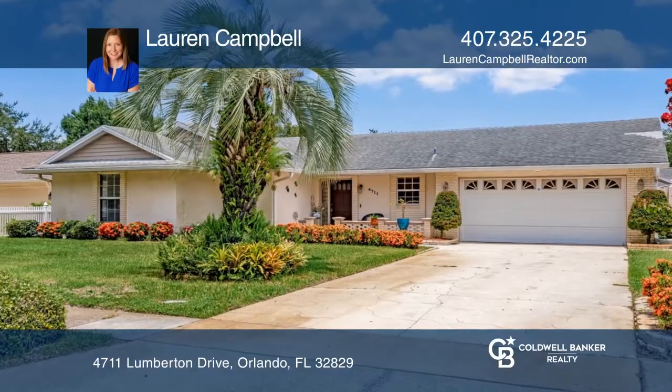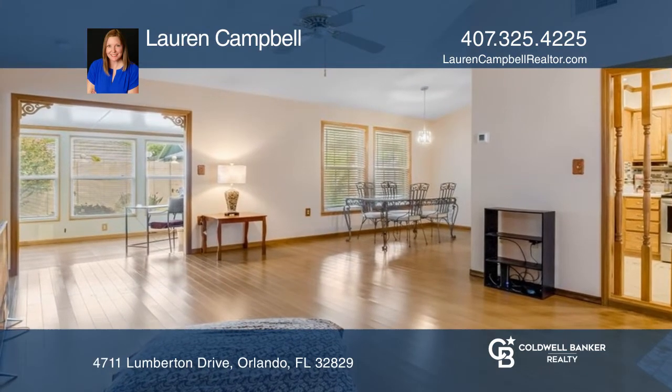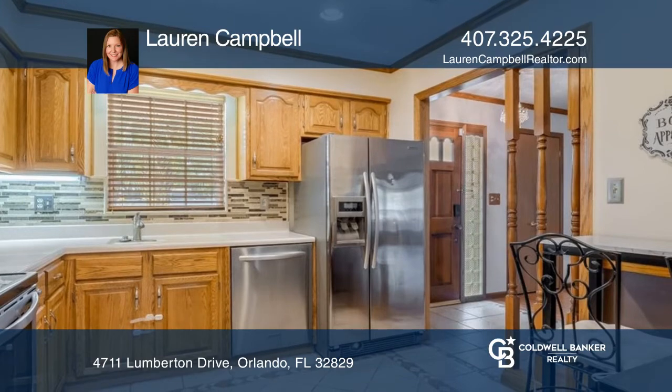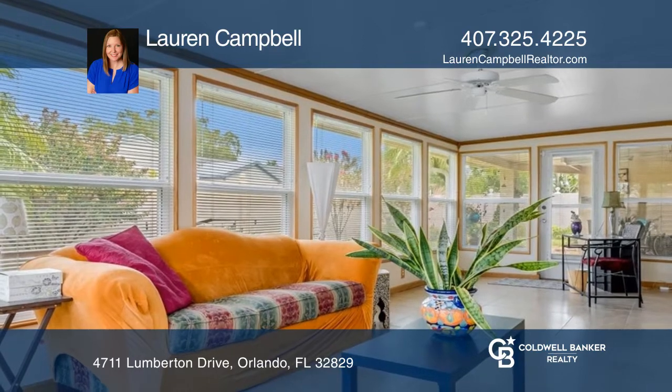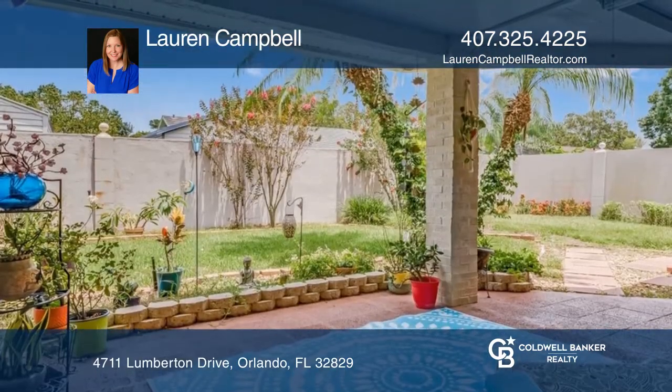This move-in-ready three-bedroom home in the Chickasaw Oaks community boasts a large bonus room, a beautiful backyard, an updated kitchen, an open floor plan with vaulted ceilings, a sunroom with French doors that lead out to the roomy covered porch, and a two-car garage with an extra storage room workshop attached.